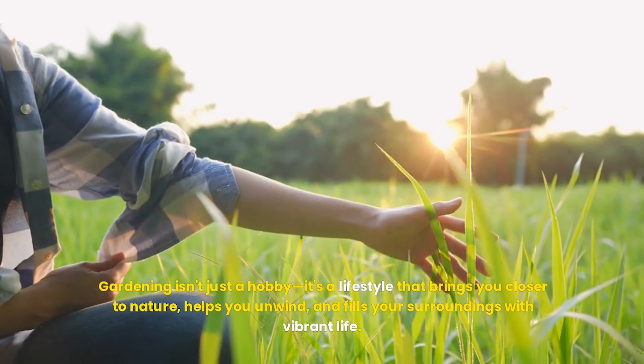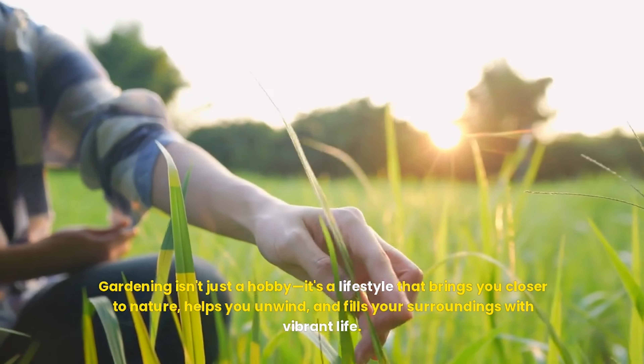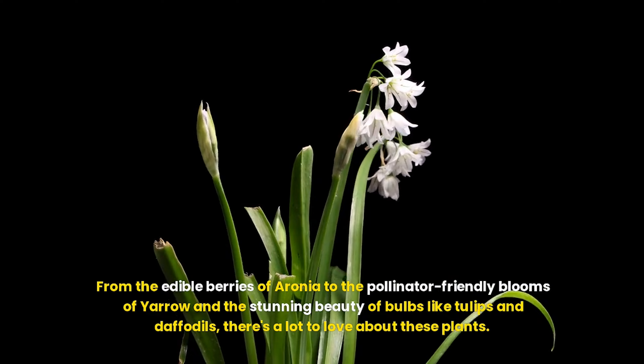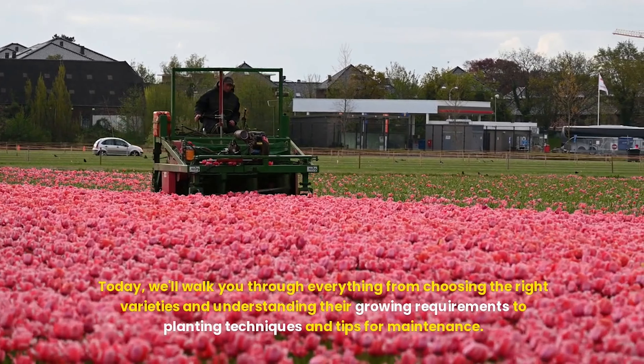Gardening isn't just a hobby — it's a lifestyle that brings you closer to nature, helps you unwind, and fills your surroundings with vibrant life. As we take on planting aronia, yarrow, and various bulbs, it's essential to understand the unique qualities each brings to the garden. Today, we'll walk you through everything from choosing the right varieties and understanding growing requirements to planting techniques and tips for maintenance.